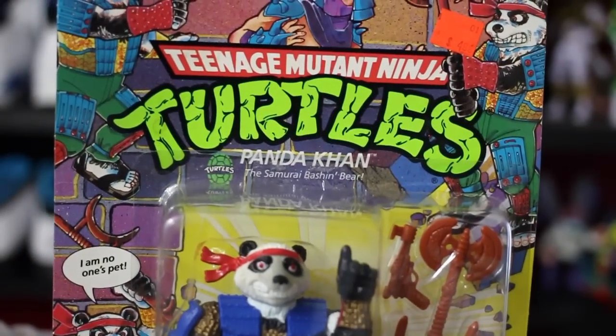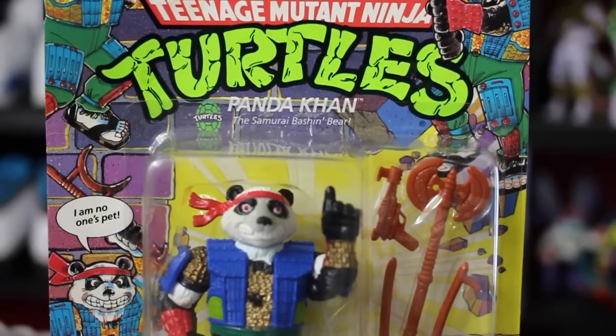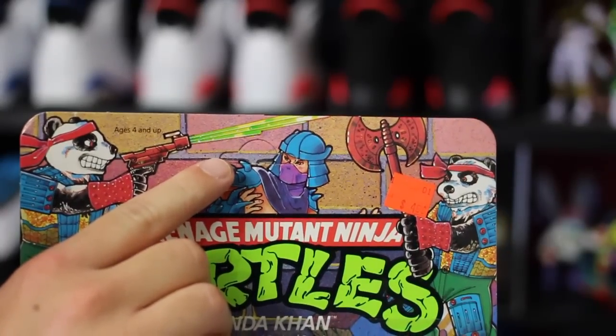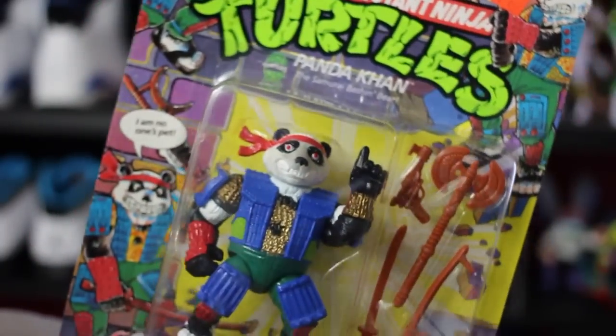But first, huge thank you to the people over at Soul Bands. They actually sent this original Ninja Turtles figure, mint on card. Even got that unpunched hole right there. And they just sent it just for the hell of it — this is dope, dude. Really big thank you.